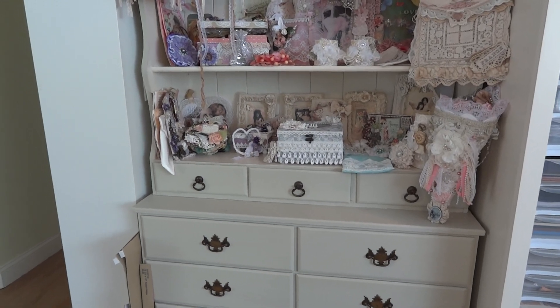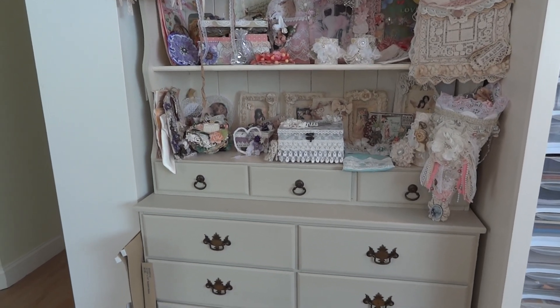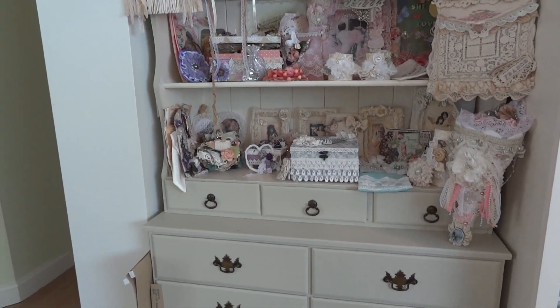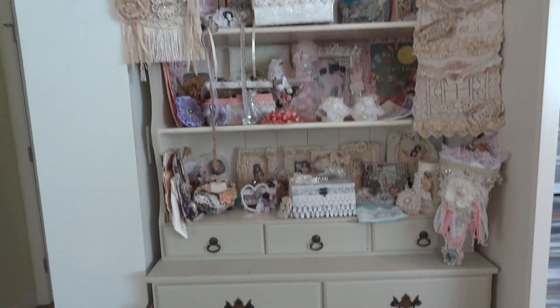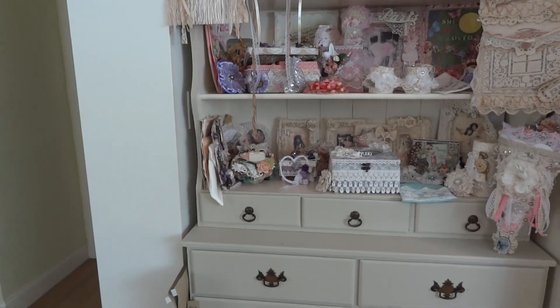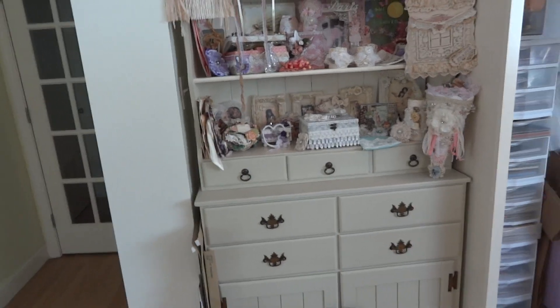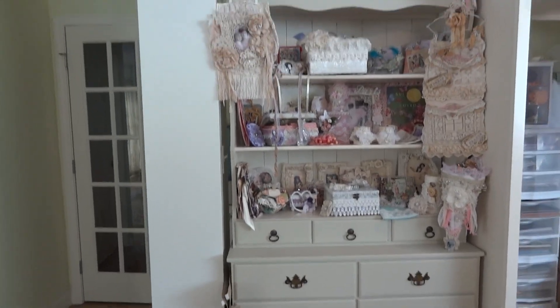Hi everyone, it's Maggie and I just want to share something quick with you. I want to show you my hutch and I can't really get it all in, I don't think, anyway because my table is in the way.